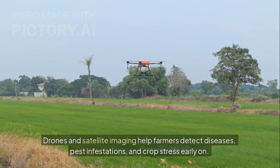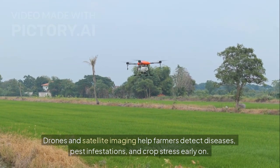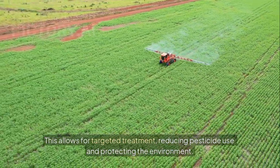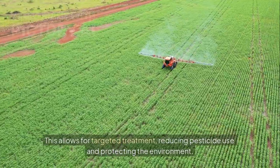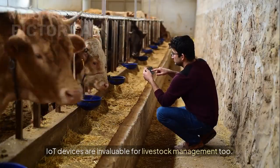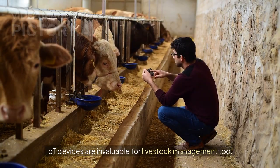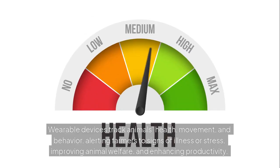Drones and satellite imaging help farmers detect diseases, pest infestations, and crop stress early on. This allows for targeted treatment, reducing pesticide use and protecting the environment. IoT devices are also invaluable for livestock management — wearable devices track animals' health, movement, and behavior, alerting farmers to signs of illness or stress, improving animal welfare and enhancing productivity.